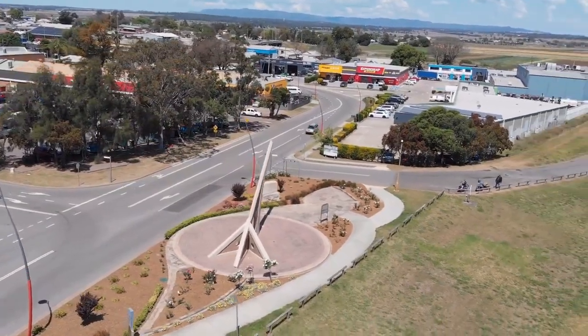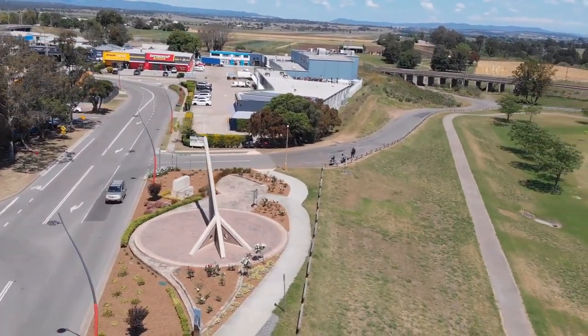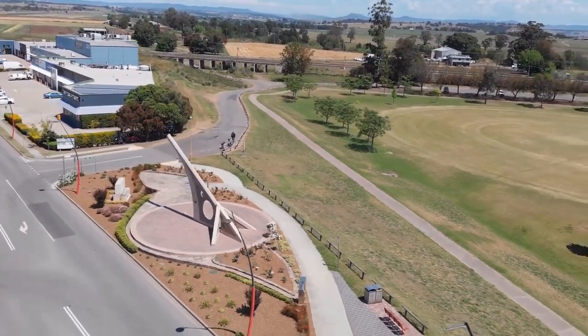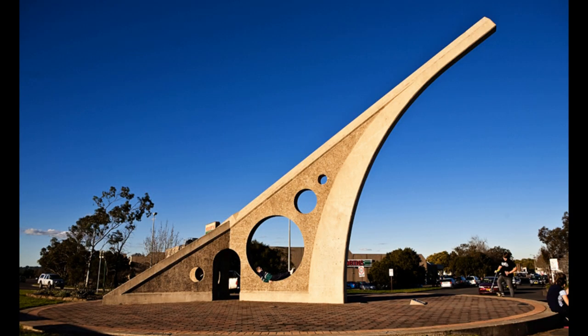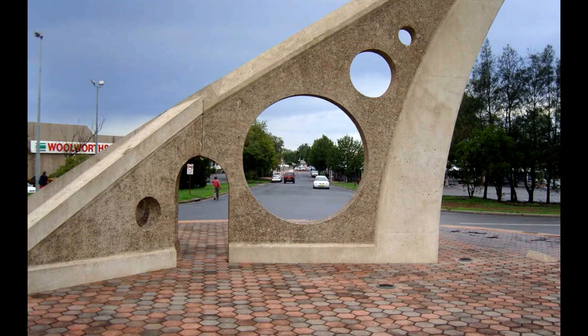In order for this type of sundial to work correctly, the gnomon has to be aligned to the earth's axis at the corresponding latitude. In the northern hemisphere it needs to be pointed to the northern celestial pole, or Polaris. In the southern hemisphere it needs to be pointed at the southern celestial pole. Sundials that aren't polar aligned can still be used, but they won't be nearly as accurate throughout the year.